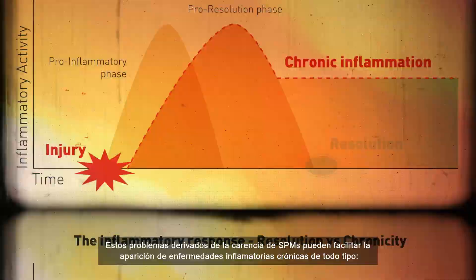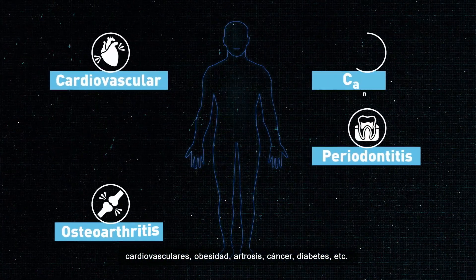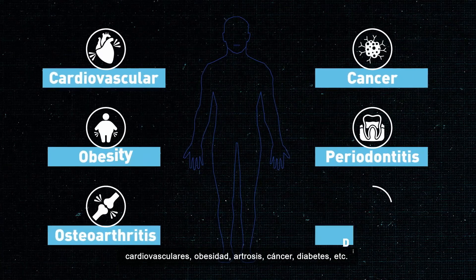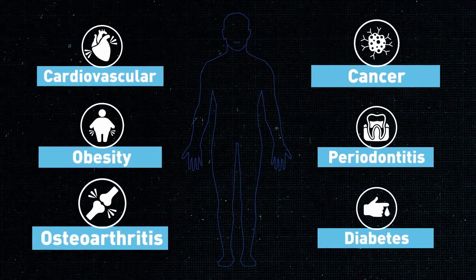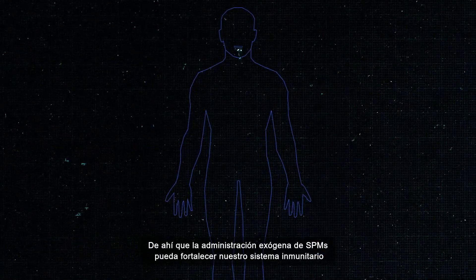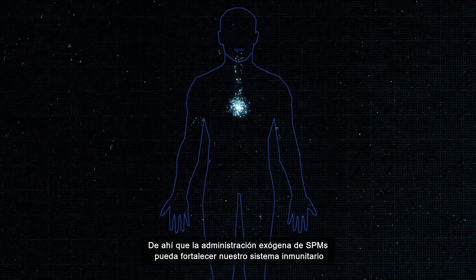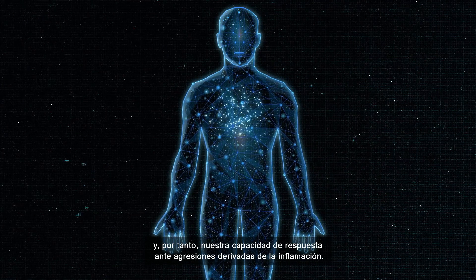A lack of SPMs can be attributed to chronic inflammatory diseases such as cardiovascular disease, obesity, osteoarthritis, cancer, diabetes, and others. Therefore, the exogenous administration of SPMs can strengthen the immune system and the ability to respond to aggressions resulting from inflammation.